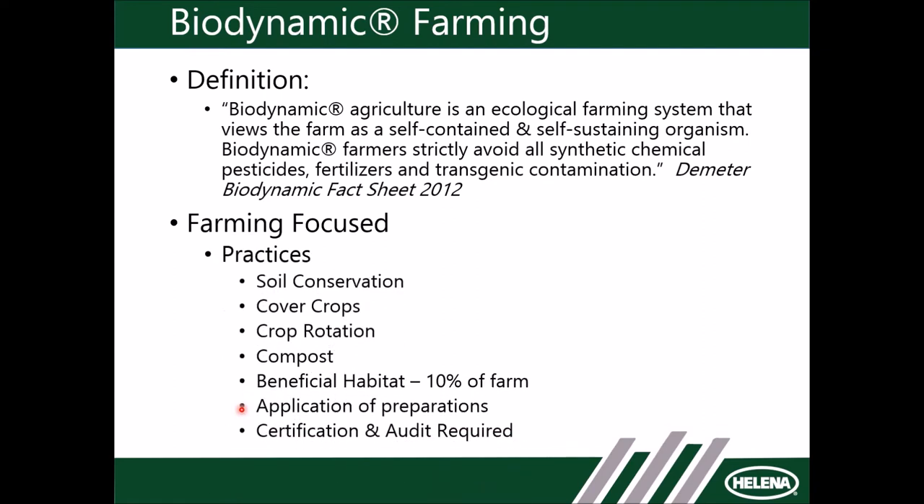Biodynamics is very much a self-contained, self-sustaining system. Practices include soil conservation, and cover crops are a huge component. Crop rotation is key — using different cover crops at different times of the year to achieve different goals. You might have one row with legumes and the next row with an insectiflora mix — basically a mix of flowers to attract beneficial insects for pest management. Compost is used to add and cycle nutrients into the soil.